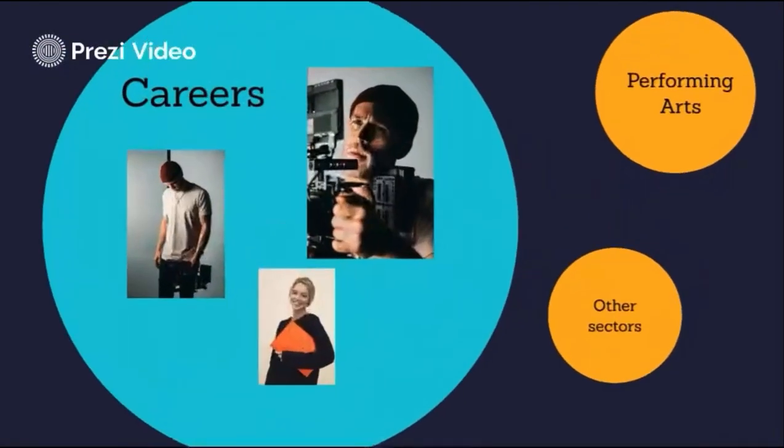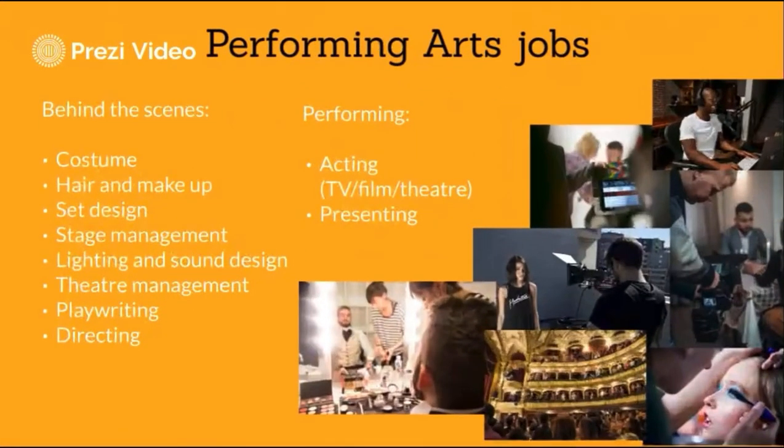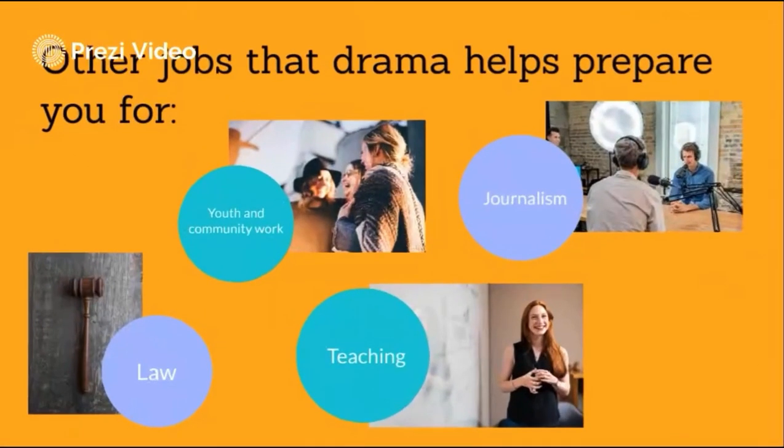So what careers can GCSE drama help prepare you for? There are many careers in the performing arts industry, including performing jobs such as acting and presenting, but there are also lots of roles behind the scenes, including costume and set design, theatre management and directing. But maybe you're thinking, I don't want a job in performing arts, but I really like drama. Well, GCSE drama helps build lots of transferable skills that will be beneficial in other jobs, such as youth and community work, journalism, law and teaching.